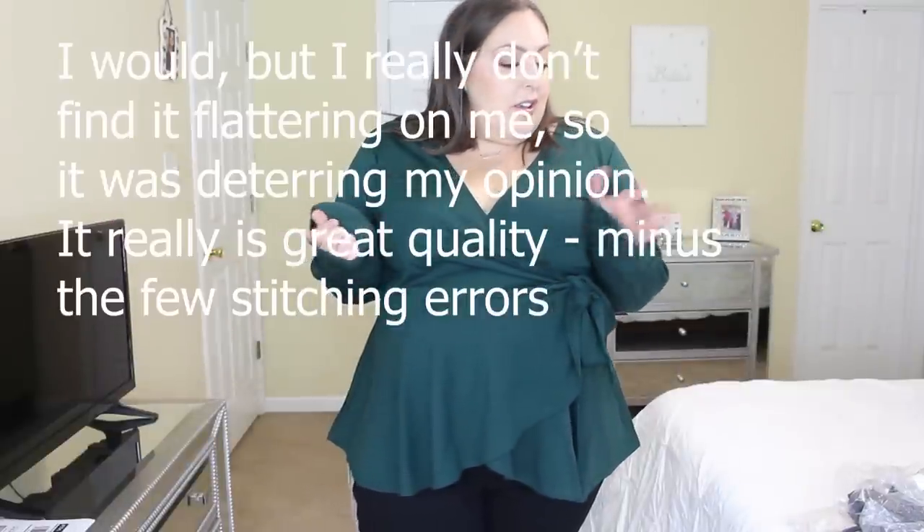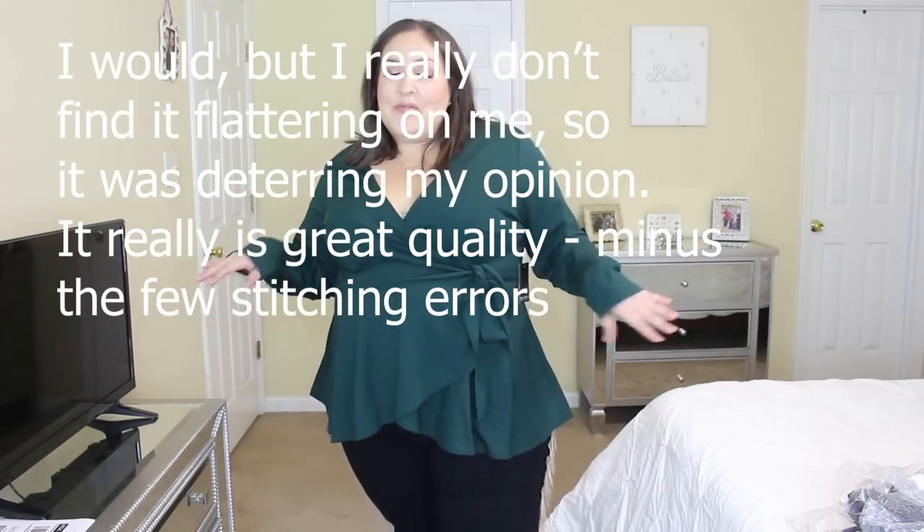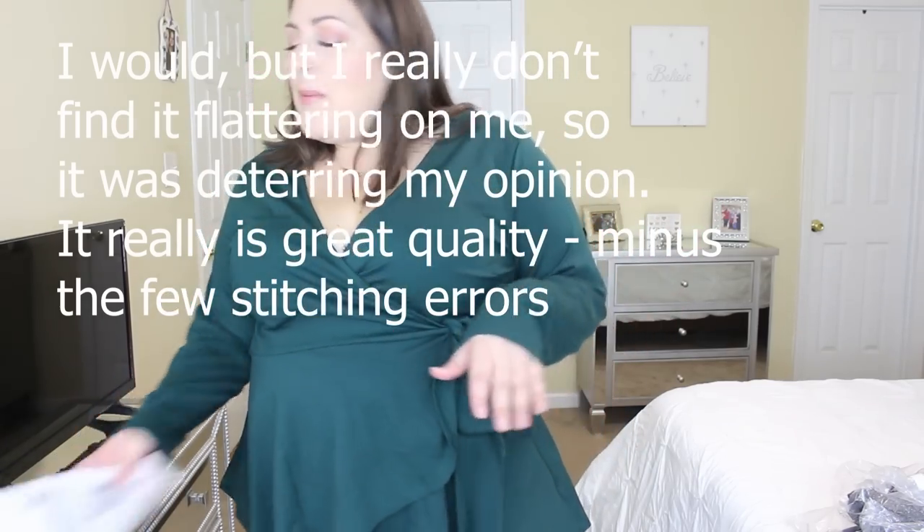This is outfit number one. This top ended up being $29, which actually isn't bad. But considering the fact that I got this half off, this shirt is regularly $60. I don't think I would pay $60 for this shirt. It is better quality, but I feel like you can get the same for maybe cheaper.